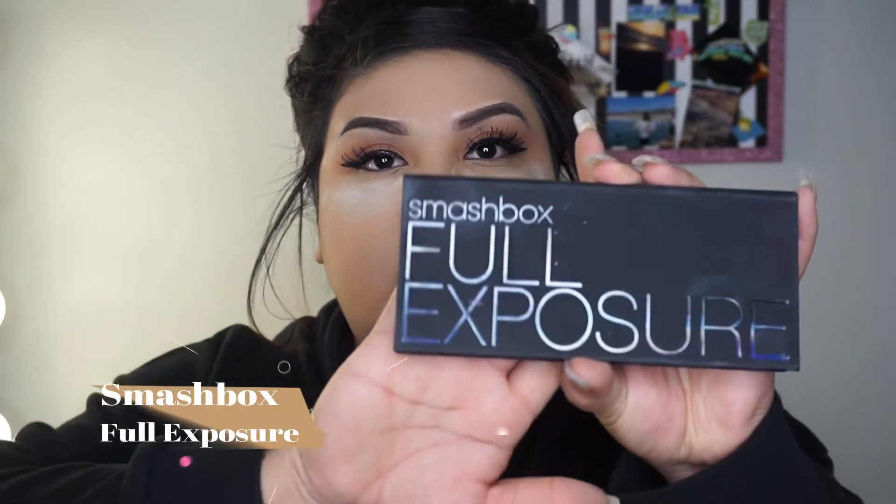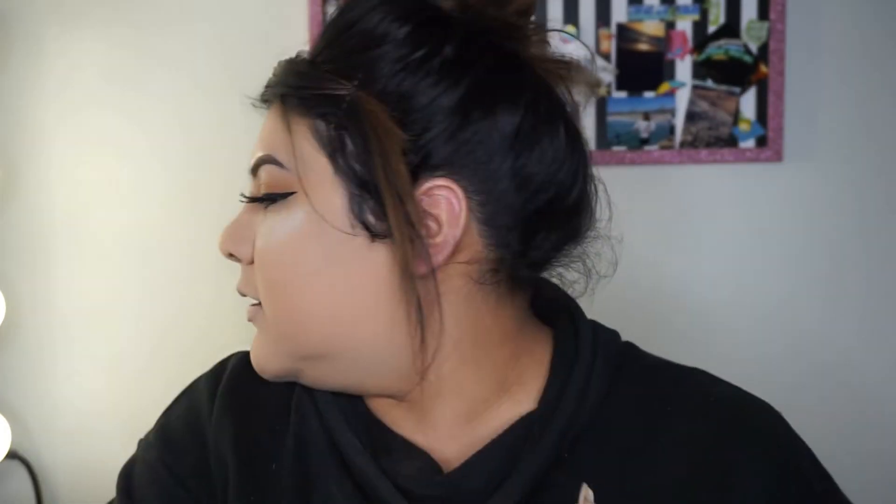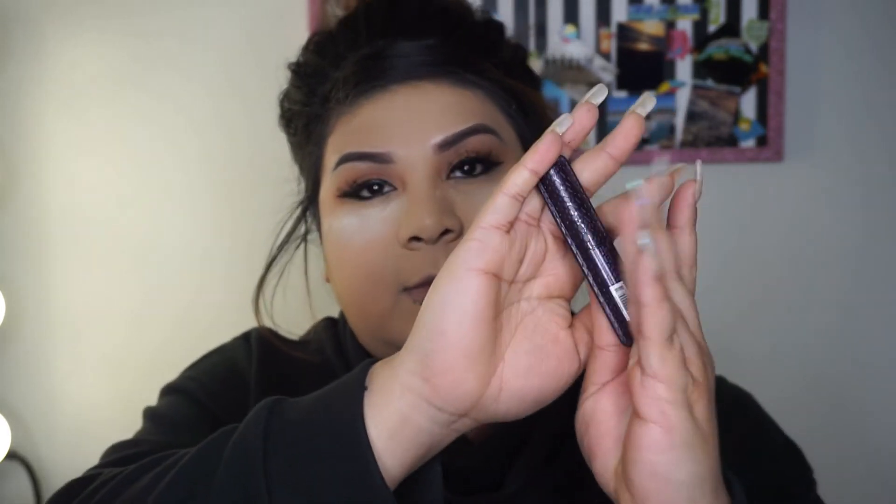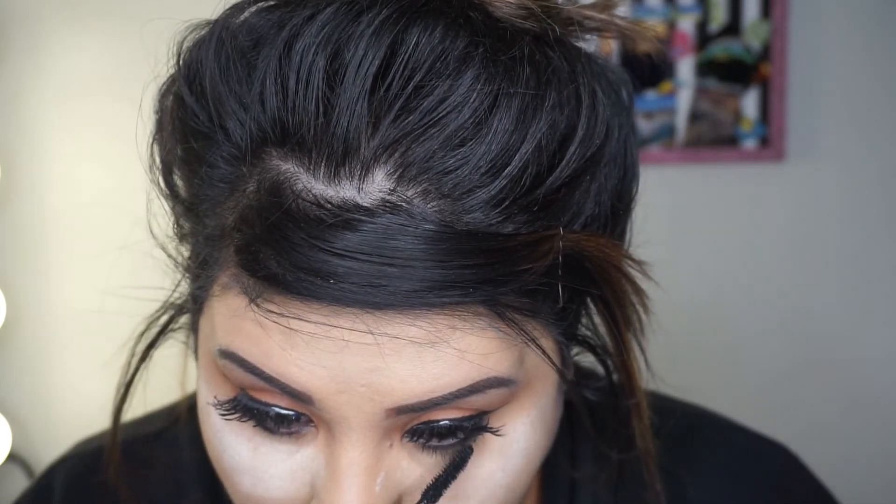The glue is white right there but it dries clear. While that's drying, I'm going to use this Smashbox Full Exposure palette — just the black shade — with this small Morphe M175 brush to do the bottom lash line. Then I'm grabbing my Tarte mascara to put some on my bottom lashes. With the same Morphe brush I used for setting powder, I'm just going to dust off the excess.